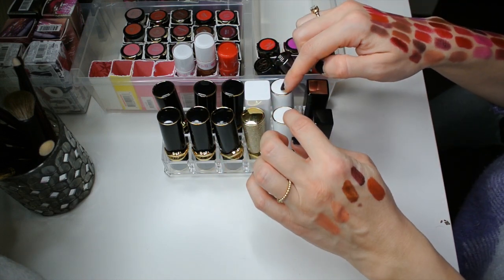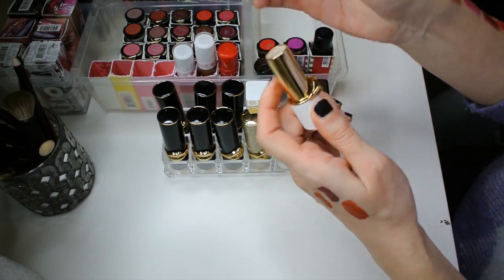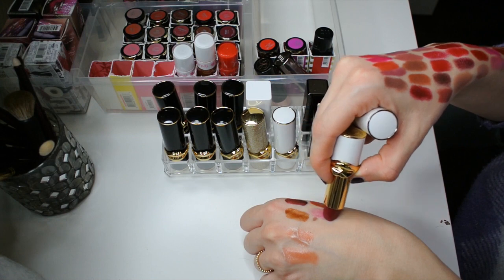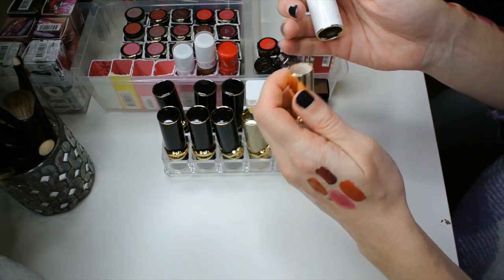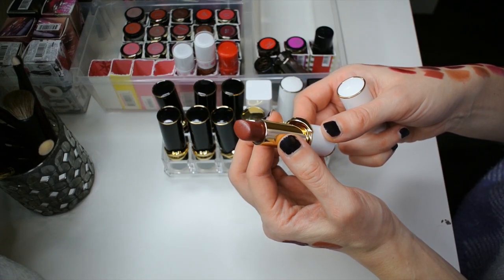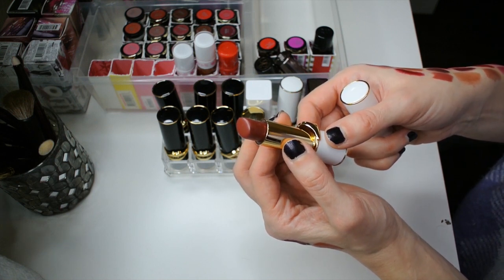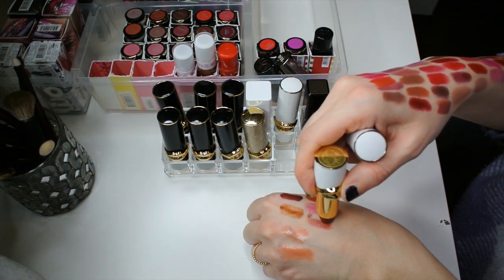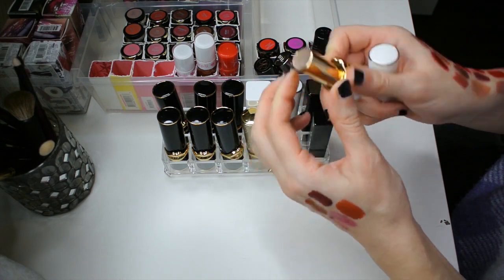I have two of the Lip Fetish Balms from Pat McGrath. One of them is in the shade Dark Devotion, which is a very beautiful berry shade — it's kind of sheer, I'm going to be honest. It's not my favorite. I prefer the other shade I have much more. The other shade is Flash 6 — this was the first one I ever bought from the Flash line. I fell in love with the undertones because they have the most beautiful terracotta red-brown tones to them. I really like this lip balm — such a gorgeous formula and color.